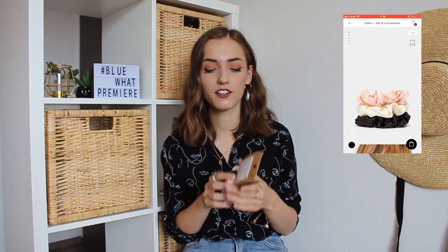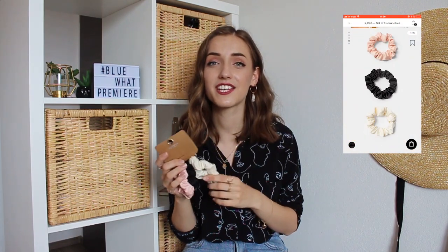This year scrunchies had an enormous comeback from the 80s, and I didn't even know, to be completely honest, that scrunchies were a thing until I saw the Netflix movie 'To All the Boys I've Loved Before' with Laura Jean wearing her signature scrunchie. So I ordered these from Stradivarius and they're super cute.